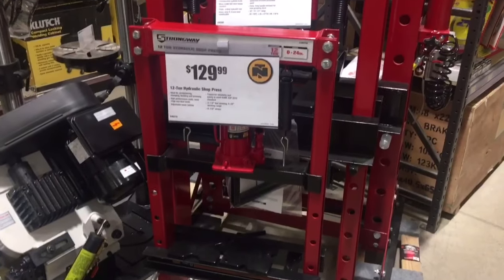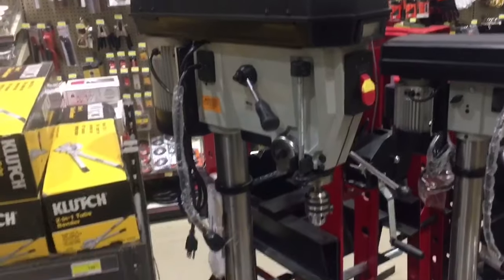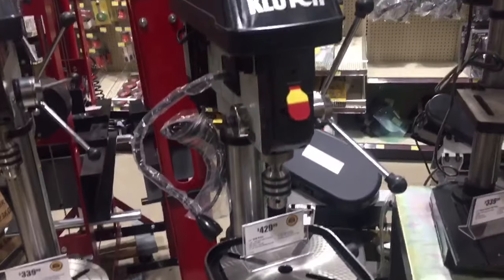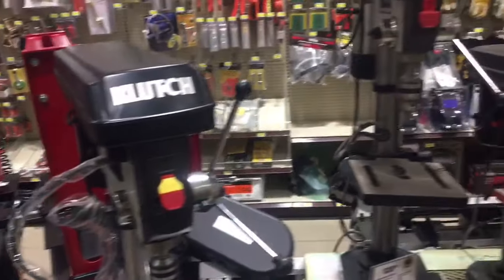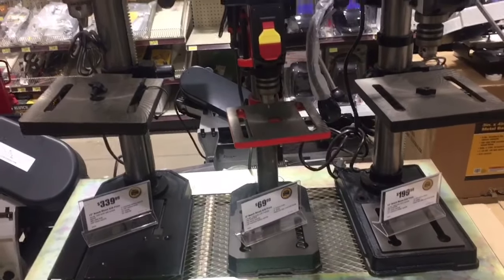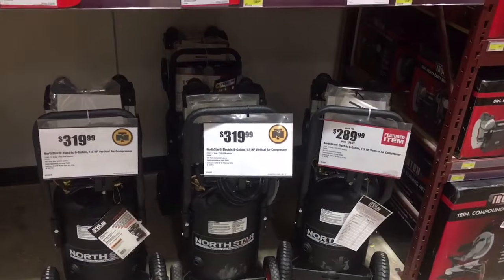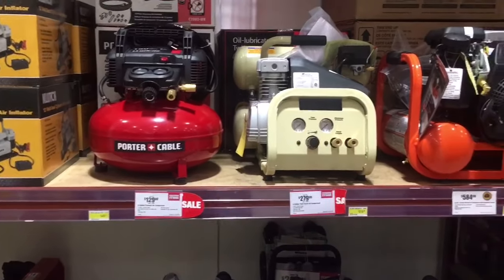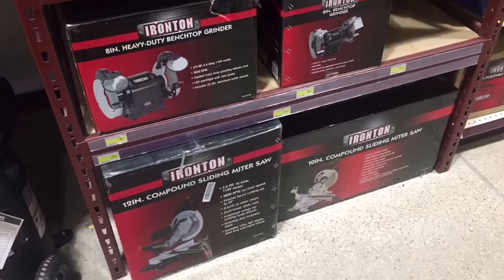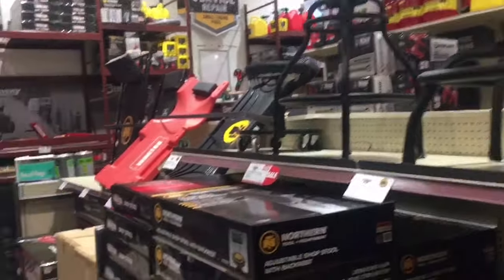They also have a bunch of presses, and a variety of sizes of drill presses — big boy floor drill presses and smaller benchtop ones. The Ironton eight-inch benchtop model looks just like the Harbor Freight one, but they also have a Clutch 12-inch and Clutch 10-inch which seem a little bit better quality. They have their own brand of compressors and name-brand ones like Porter Cable — loud as hell but gets the job done. They also carry bench grinders, buffers, a Wilton vise, a 10- and 12-inch sliding compound miter saw, and some sturdy-looking shop stools.